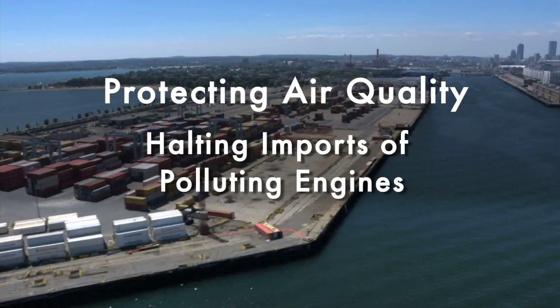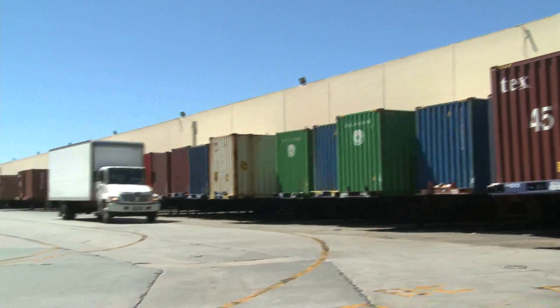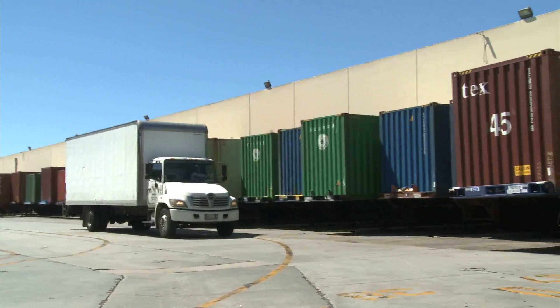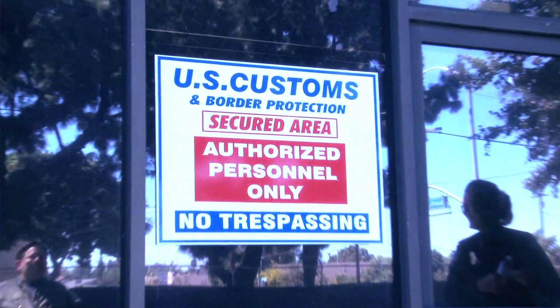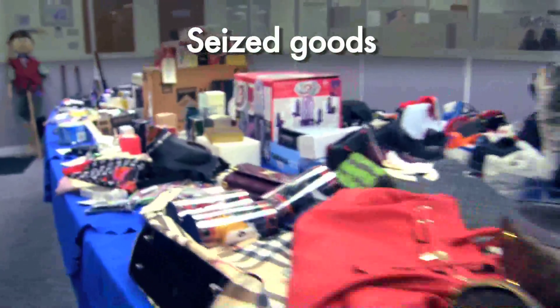Did you know that over 40% of cargo shipments imported into the United States come through the ports of Los Angeles and Long Beach? All of these goods at this warehouse in Carson, California are being inspected by Customs and Border Protection, and as you can see, there are a number of illegal goods.